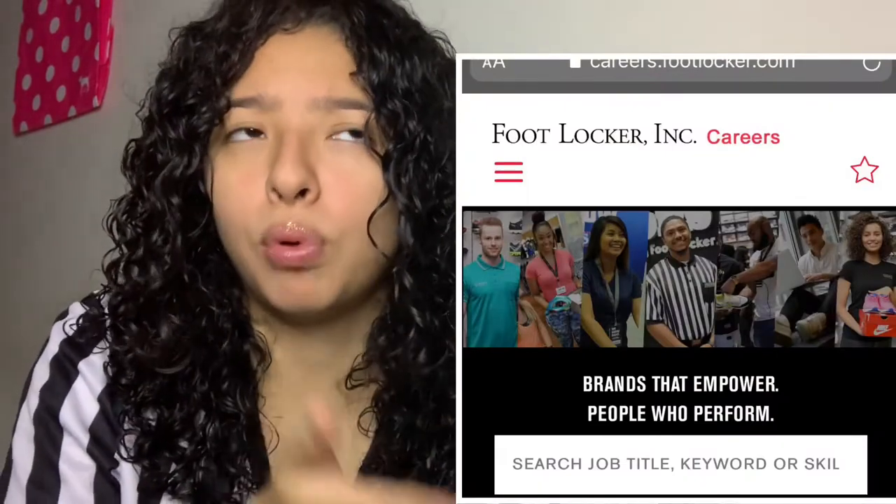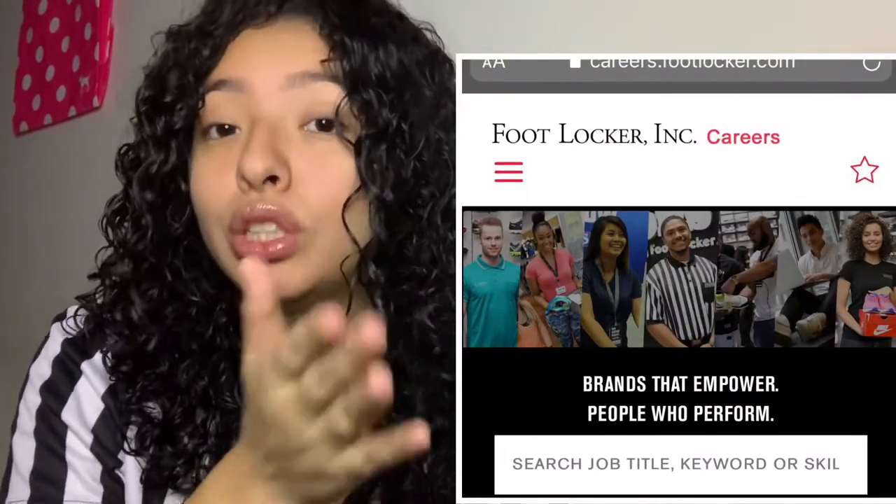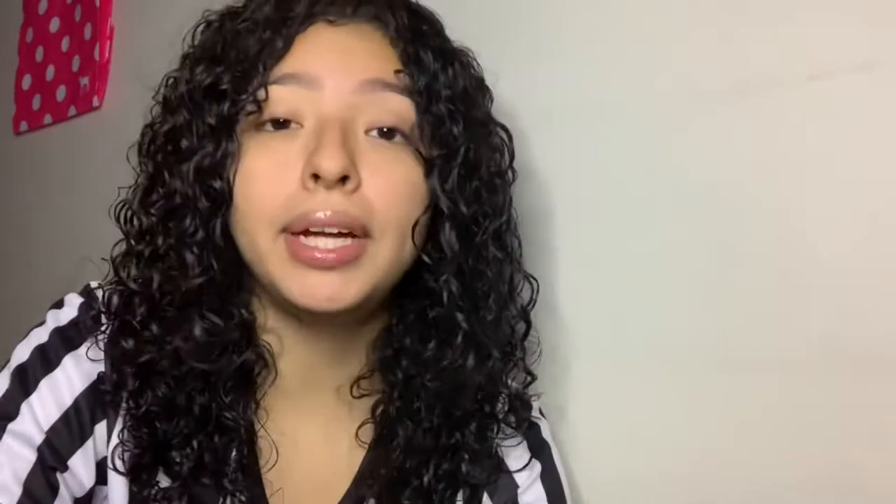You want to go straight to the website because a lot of people that I know that applied through a third party app did not get accepted. And I got a call within like a week. I didn't apply through that. So go straight to the Foot Locker employees website. Put your information in. You do not need work experience, as long as you have good qualities.